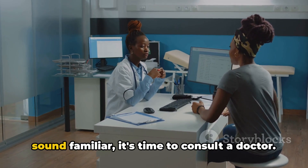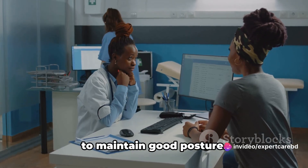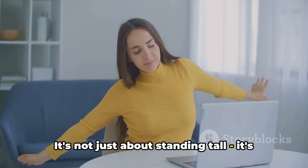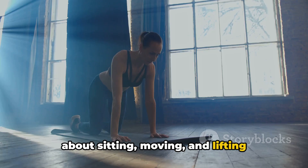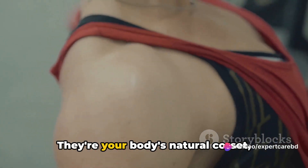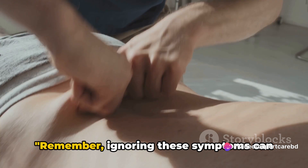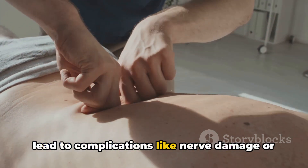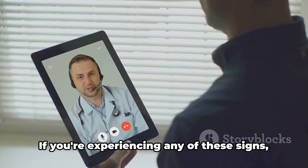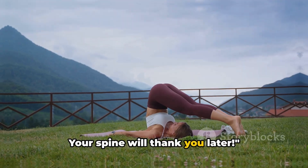If any of these signs sound familiar, it's time to consult a doctor. While you're getting treatment, remember to maintain good posture — it's not just about standing tall, it's about sitting, moving, and lifting correctly too. Strengthen your core muscles with exercises; they're your body's natural corset, providing support to your spine. Remember, ignoring these symptoms can lead to complications like nerve damage or loss of mobility. Your spine is vital, so take care of it. If you're experiencing any of these signs, don't hesitate to consult a doctor. Your spine will thank you later.